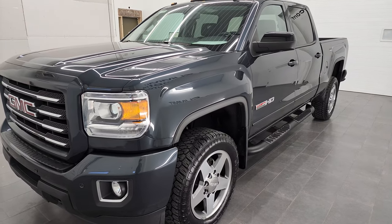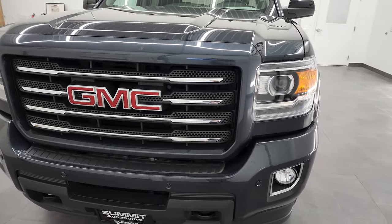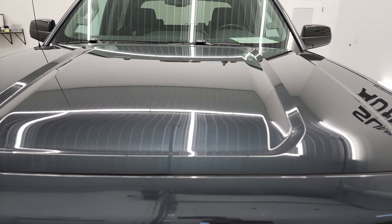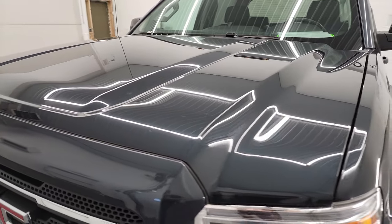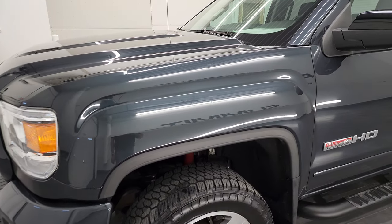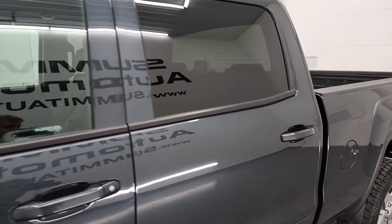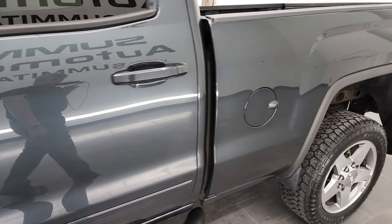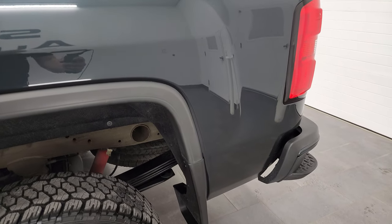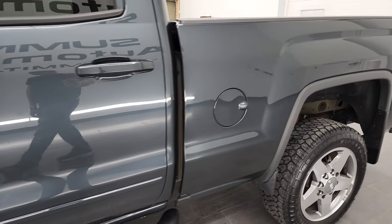We're going to go all the way around in this video — inside, underneath, start it up and take a look under the hood. Dark slate metallic is the color. We shoot all of our videos in 4K, so if you have HD capabilities on your computer, tablet, smartphone, or television, turn them on right now. It is your best way to check out the quality, condition, options, and cleanliness of the vehicle before seeing it in person.